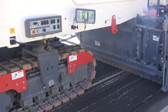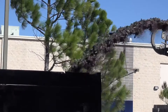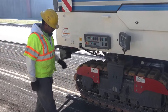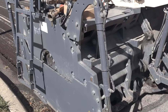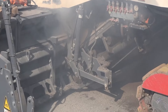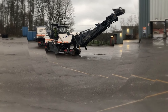The Wirtgen W250i is a cold milling machine designed for large-scale road rehabilitation projects. It is a powerful and efficient machine with a large milling drum that is 2.2 meters wide, meaning it can remove a large amount of asphalt or concrete in a single pass. The milling depth can also be adjusted and can range from 350 millimeters to a shallow planing depth for surface smoothing.